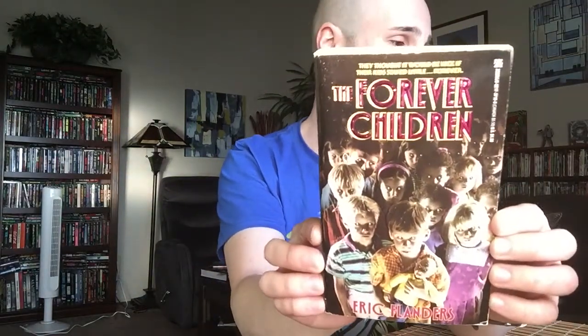Okay, then we've got a few Zebra books — Zebra, always known for their striking colors and their garish covers. Here is The Forever Children. This is by Eric Flanders, a.k.a. James Kisner, a.k.a. Martin James. This guy operated under a number of pen names. This one was published in 1992 by Zebra.